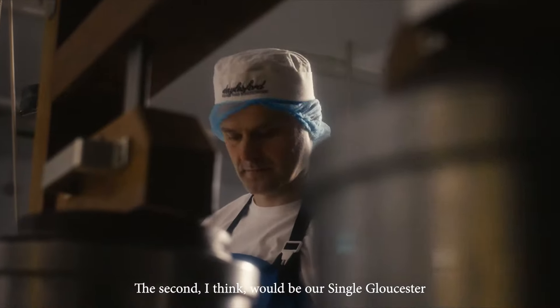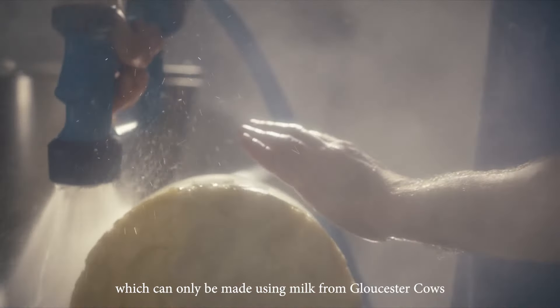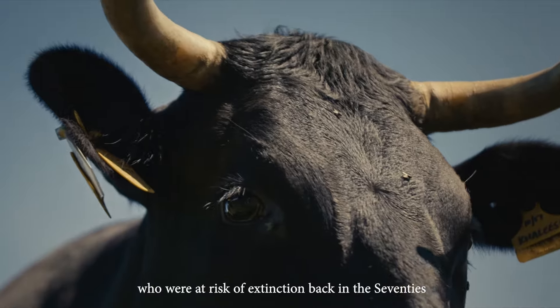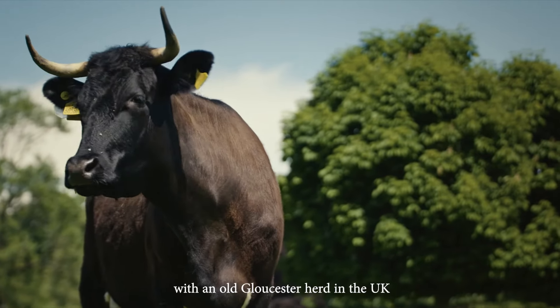The second, I think, would be our Single Gloucester, which can only be made using milk from Gloucester cows — a rare heritage breed who were at risk of extinction back in the 70s. We are now one of only six producers with an old Gloucester herd in the UK.